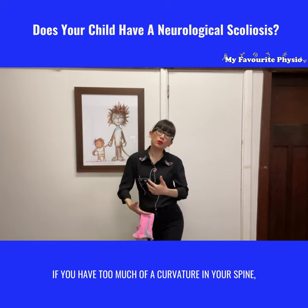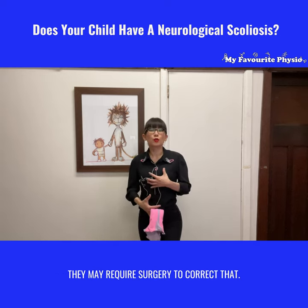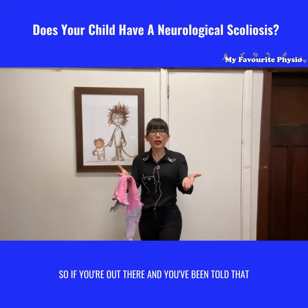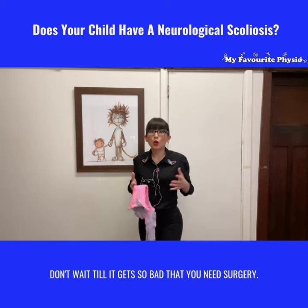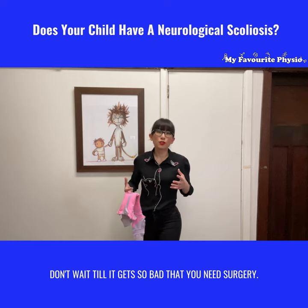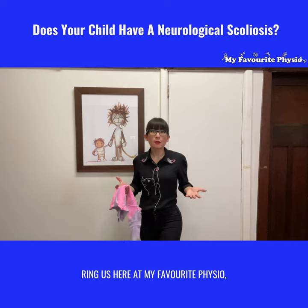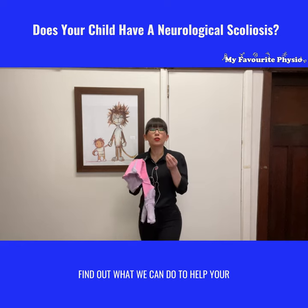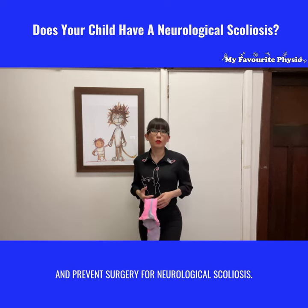Ultimately, if there is too much curvature in the spine, surgery may be required to correct it — and we want to prevent that from happening. So if you've been told that your little one has a neurological scoliosis developing, don't wait until it gets so bad that you need surgery. Go proactive — ring us here at My Favorite Physio, speak to one of our expert pediatric physiotherapists, and find out what we can do to help your little one improve their spine, their posture, and prevent surgery for neurological scoliosis.